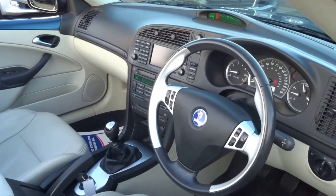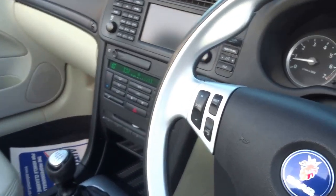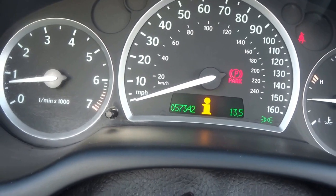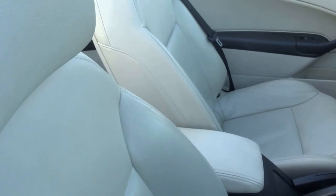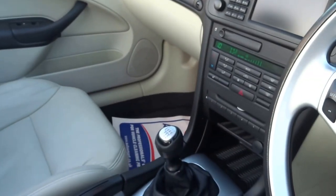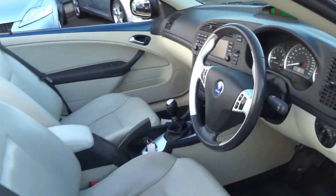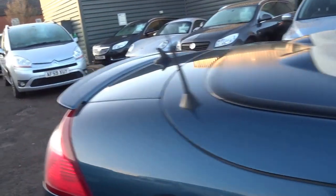The last service was carried out on the 17th of May 2016. As you can see, it's covered just 57,342 miles. It's got the heated seats, the climate control, the cruise control, the Xenon headlights, and the memory seats. It's a lovely car. I'll just take you around to the back.